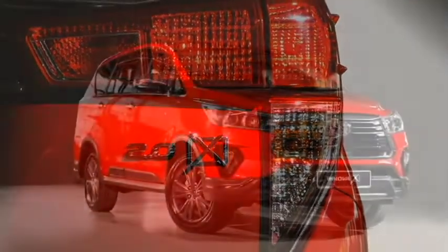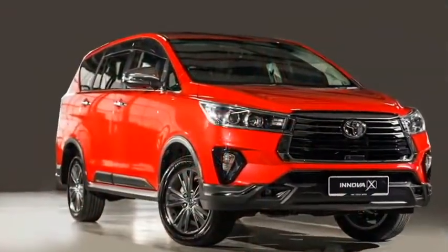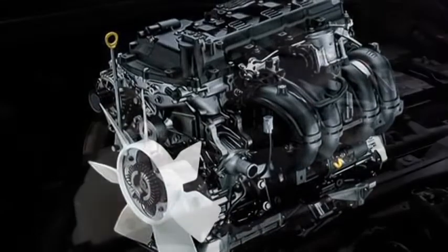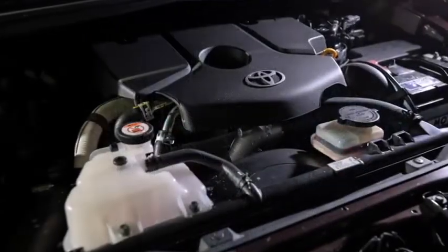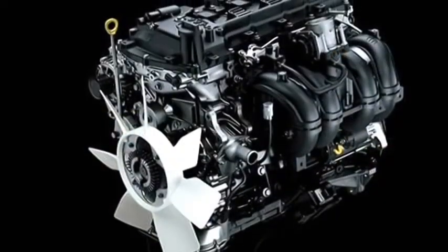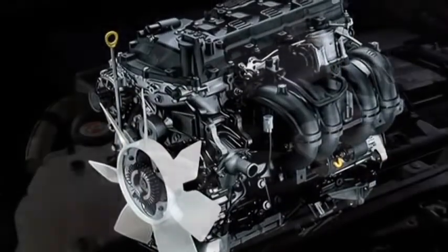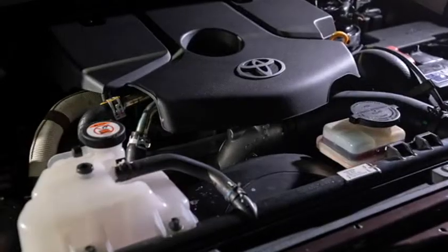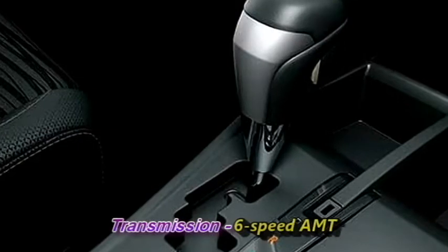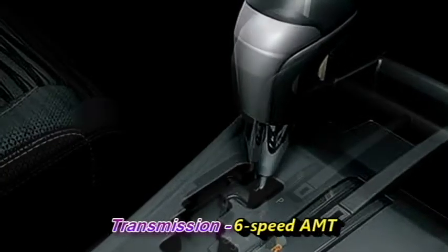In terms of power, globally the new generation Innova is selling with a 2-litre dual VVTI engine which can provide enhanced fuel efficiency and torque. The Indian specification is expected to get a diesel powertrain along with a hybrid system for the company's new diesel hybrid powertrain project named as 188D. The new Innova is expected to come with a 6-speed AMT gearbox.